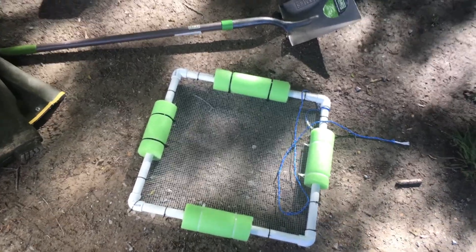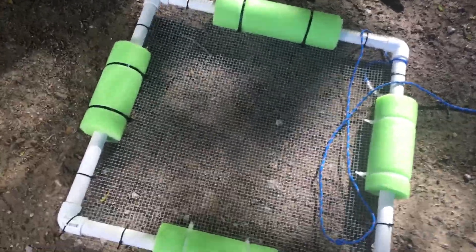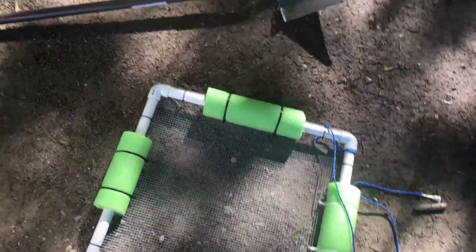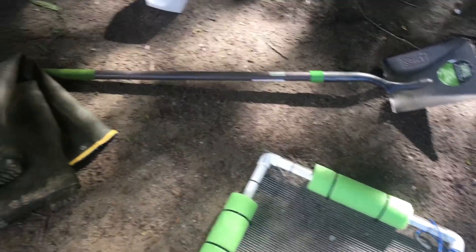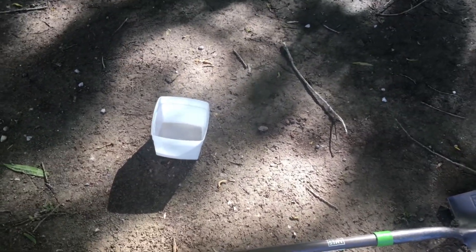Our tools for this are mainly this sifter here that we've constructed — it's just a metal grate supported by some PVC — and a shovel, which we're going to use to dig up the sediment and sift through it. We also have waders because the water is a little chilly still here in April, and just a container to put anything that we find.